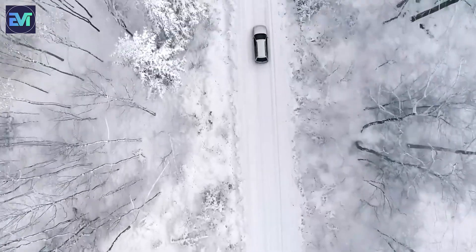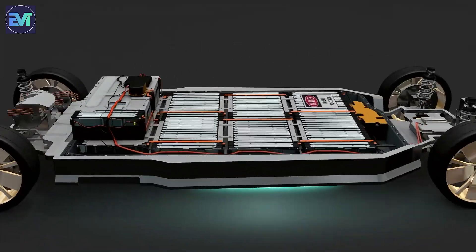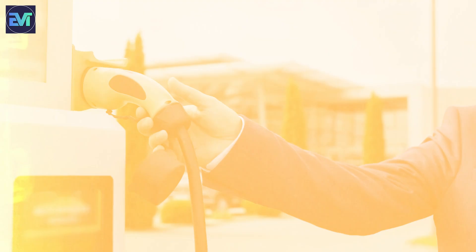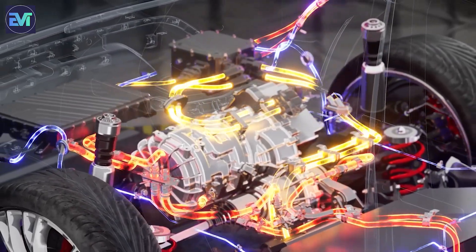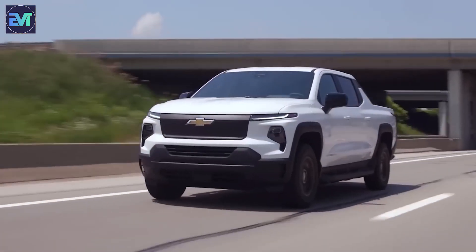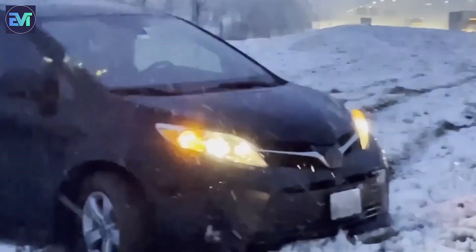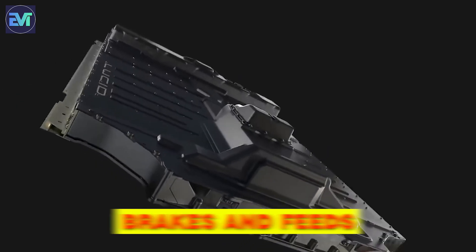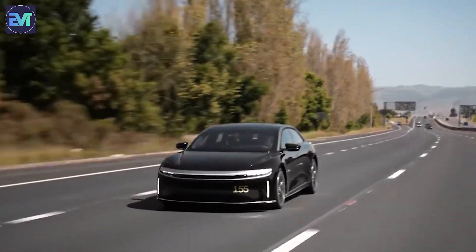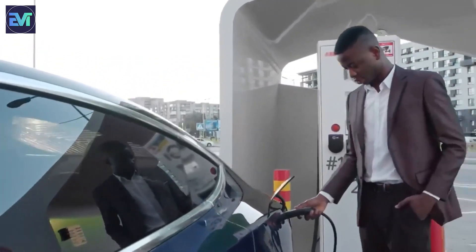Another factor that affects EV performance in cold weather is the increased usage of heating and other accessories. EVs depend on electricity to power everything, from the cabin heater to the windshield wipers. These features consume more energy from the battery, further reducing the car's range and performance. Additionally, heating the cabin also affects the efficiency of the regenerative braking system, which recovers energy from the brakes and feeds it back to the battery. Traditional cars use waste heat from the engine to warm the cabin, and most of their accessories do not rely on electricity.